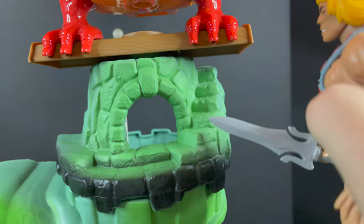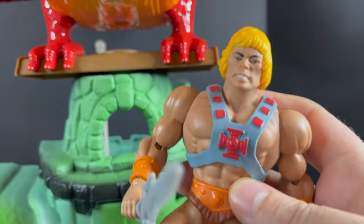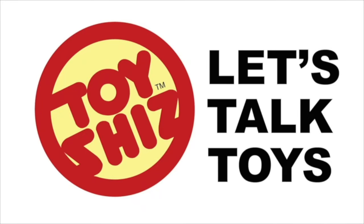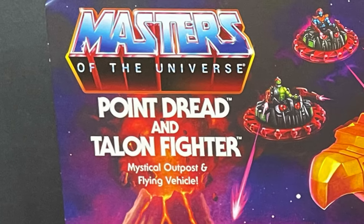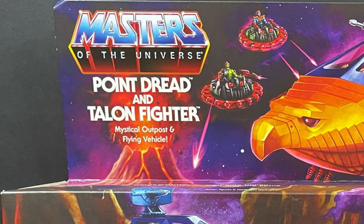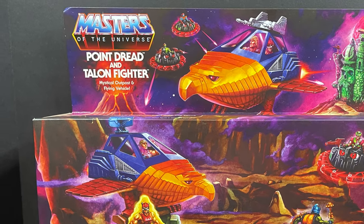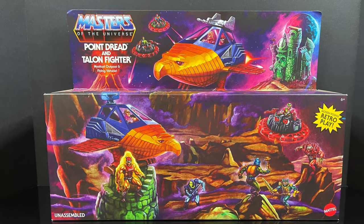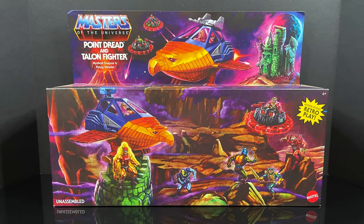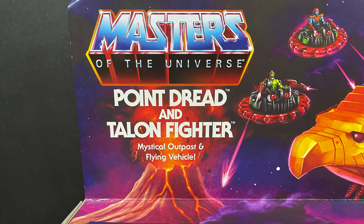What is this? A stairway for ants? Hey, welcome back everyone. Toysha's here and back again with yet another Masters of the Universe He-Man Origins video. It's definitely been a while. I do have a pile of Origins figures that I've been gradually accumulating, but then Mattel went ahead and sent this over, so we have an early look at Point Dread and the Talon Fighter.